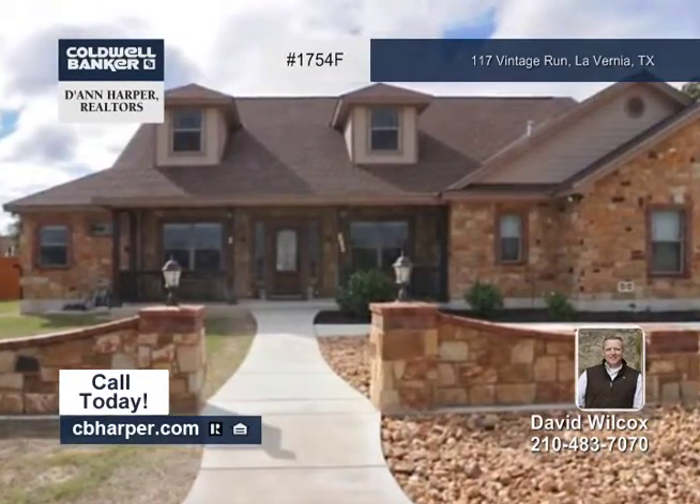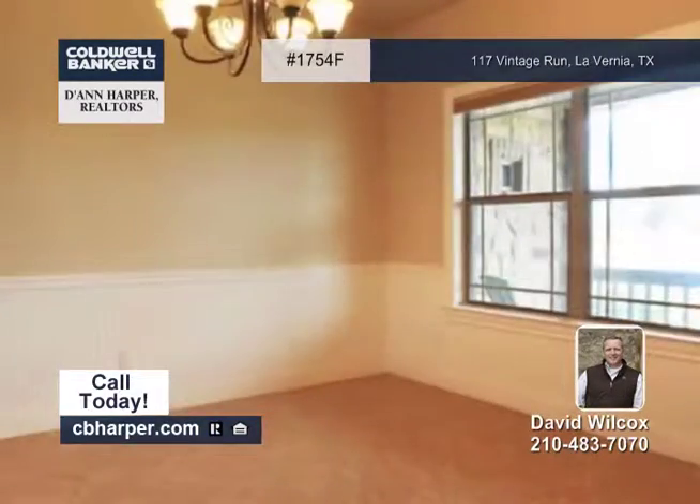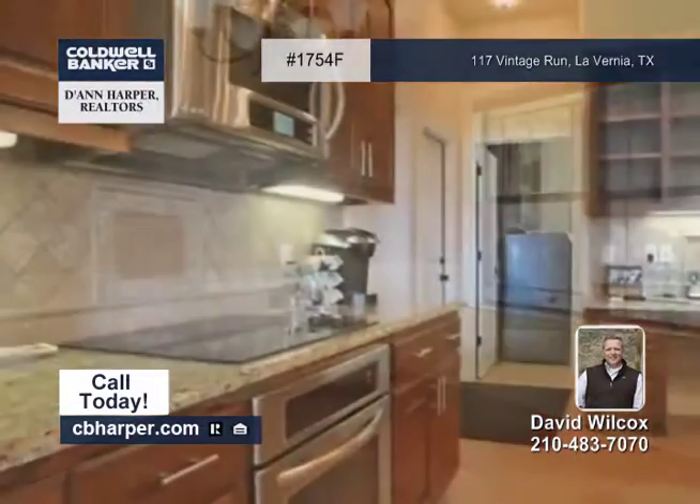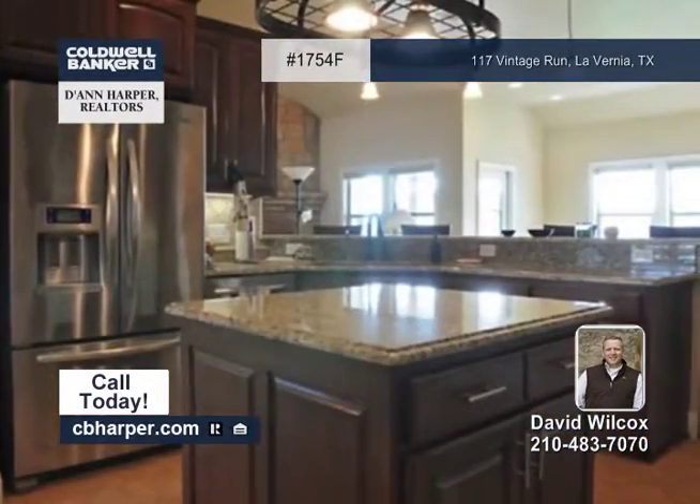This four-bedroom, two-and-a-half-bath home is in pristine condition. Marvel at the open floor plan, made up of tile flooring, granite counters in the chef's dream kitchen, a front-load washer and dryer, and the list goes on.